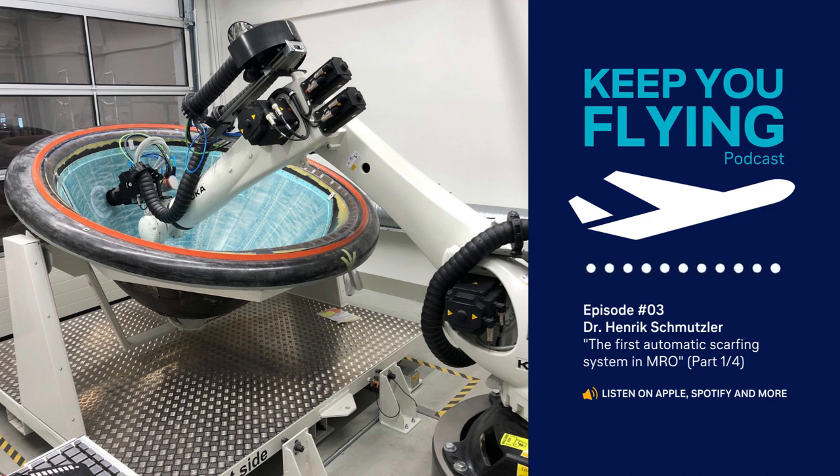Let me finish today by pointing out that the second part of the series will go more into detail on automation and radome repairs. The third part will focus on fan cowl door repairs, and the final episode will conclude with inlet cowls. Thanks for joining this episode of Lufthansa Technik's podcast, Keep You Flying. If you'd like to hear more from us, don't forget to subscribe. For more deep dives, also check out our LinkedIn channel, where we regularly share expert content.